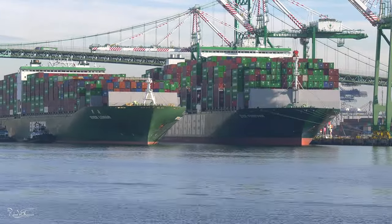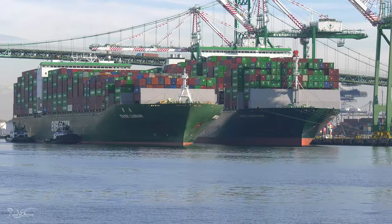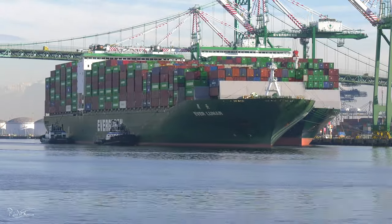Mooring up in front of the Ever Forever, which is an F-Class container ship. Although roughly the same size overall in length and beam, it has a larger TEU capacity of 12,188 units.